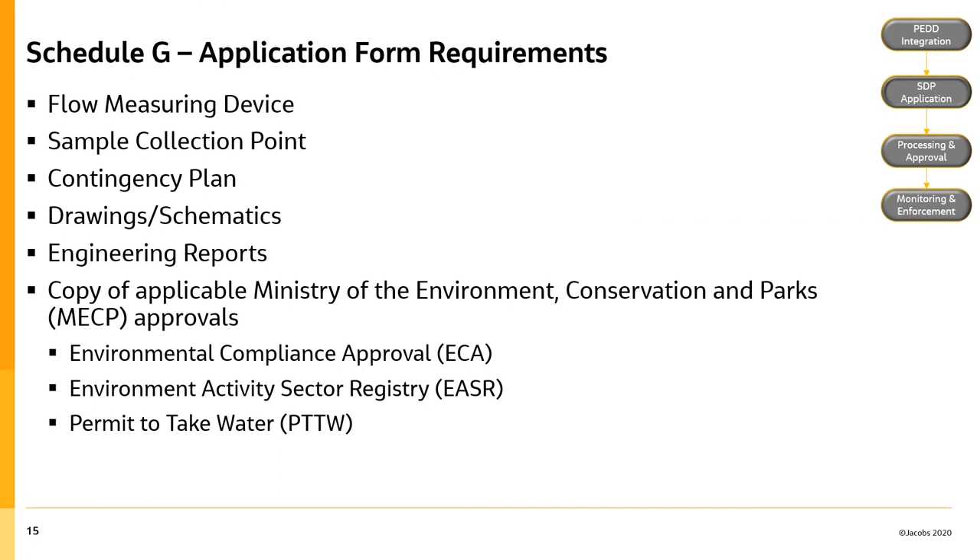In addition to the items on the previous slide, the following information is requested in Schedule G: flow measuring device information; identification of the sample collection point; a contingency plan in the event discharges must stop; applicable drawings or schematics; applicable engineering reports; a copy of applicable Ministry of the Environment, Conservation and Parks approvals, which may include environmental compliance approval, the Environmental Activity Sector Registry, and the permit to take water.